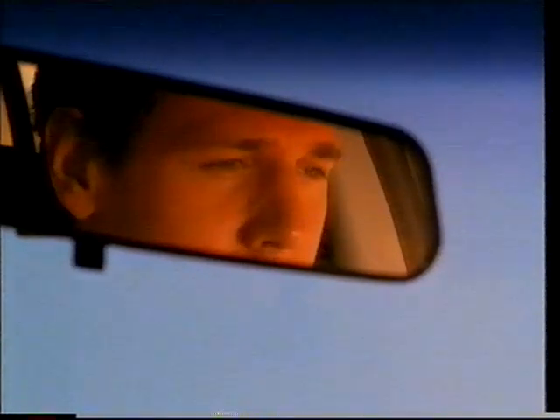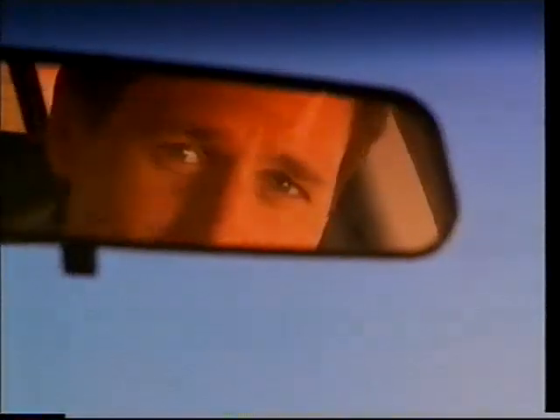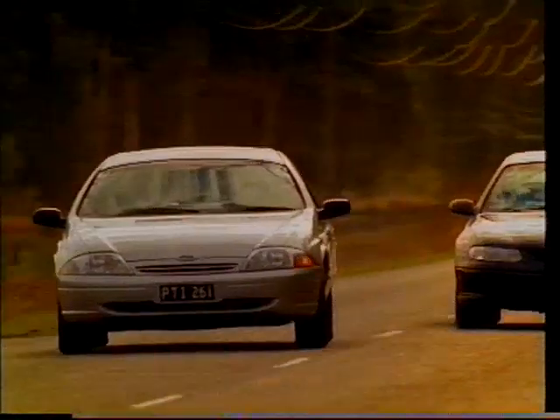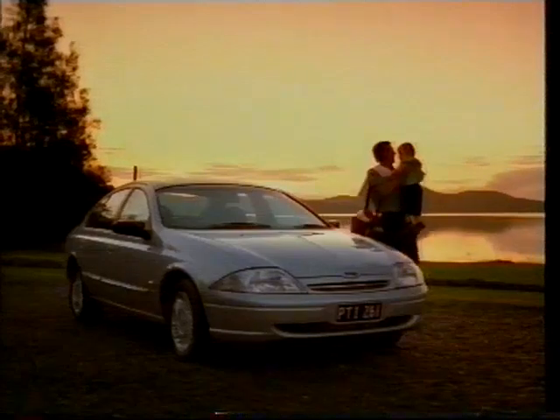Daniel, you know what you need most in this world? Oomph. That's right, oomph. Feel that? Now that's oomph. Falcon oomph. More oomph than the others.